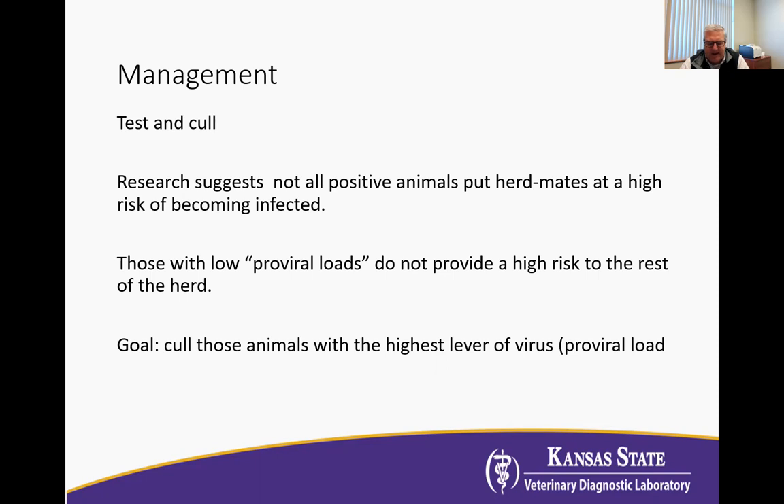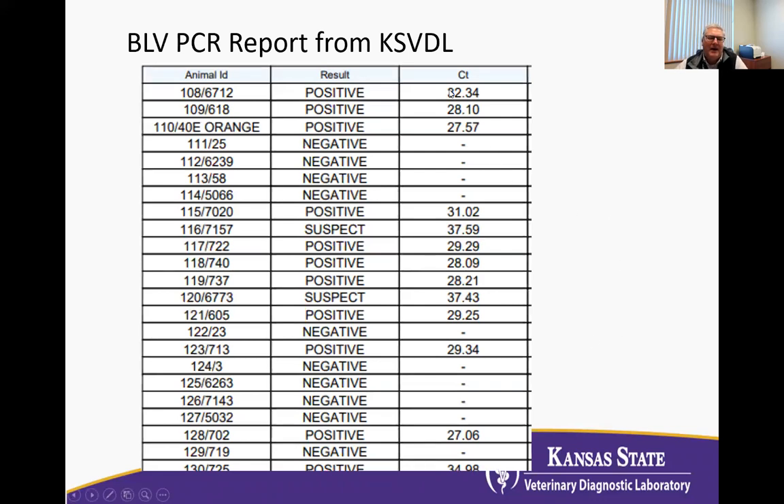In fact, what the research suggests is that only those animals with a very high viral load — what's called proviral load — will actually put other animals at risk. Those with low proviral loads probably don't put everybody else at risk. So the goal is to cull those animals with the highest level of virus. That's done with a blood test — a purple-top tube — and it's a PCR. We're looking for the actual virus, and your result will come back with the animal ID, whether they're positive or negative, and a value called a CT, or cycle threshold. The lower the CT number, the more virus there is in the animal, so by choosing animals with the lowest CT numbers, we can move those out of the herd because they have the highest proviral load.